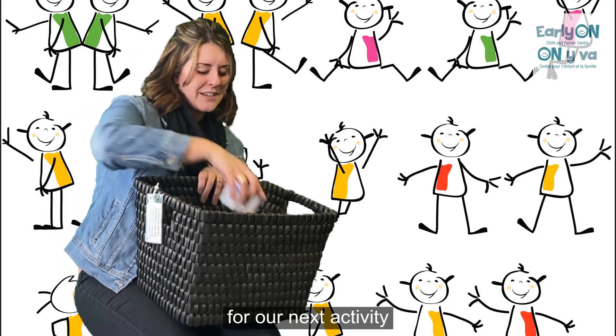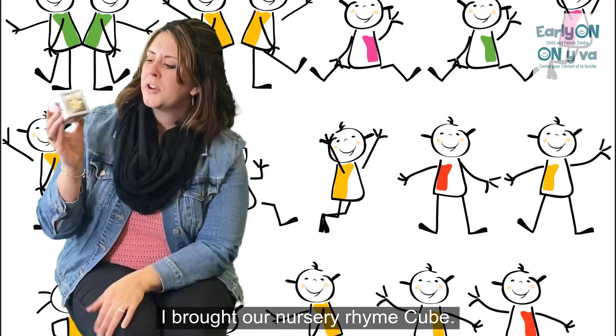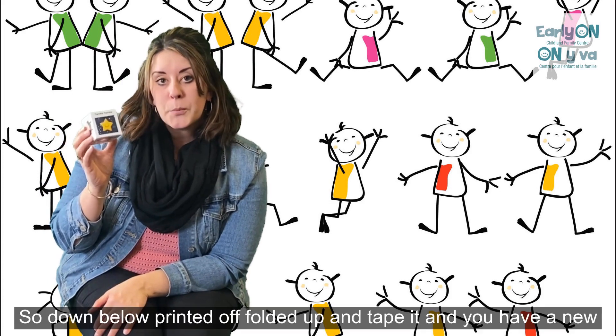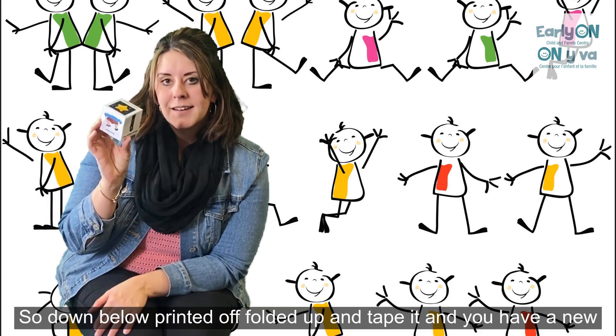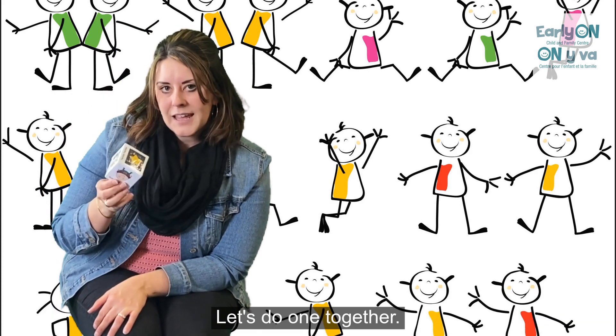For our next activity, I brought our nursery rhyme cube. Down below, print it off, fold it up, and tape it, and you have a new nursery rhyme game. Let's do one together.